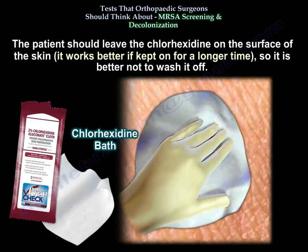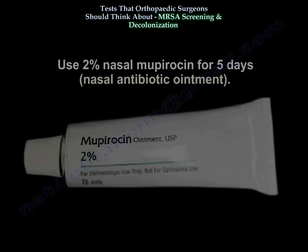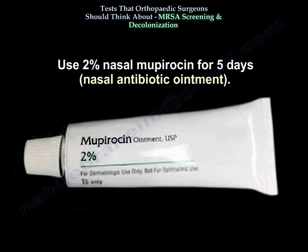Decolonization is done by using a 2 to 4% chlorhexidine bath for 5 days. The patient should leave the chlorhexidine on the surface of the skin — it works better if kept on for a longer time, so it is better not to wash it off. Also use 2% nasal mupirocin BID for 5 days, which is a nasal antibiotic ointment.